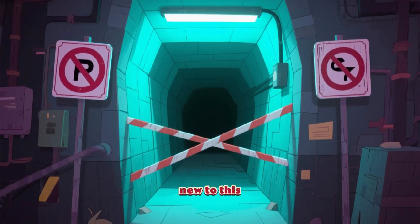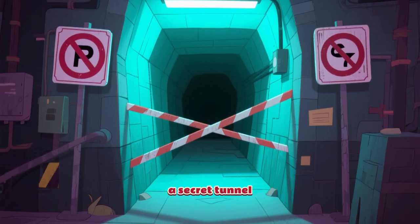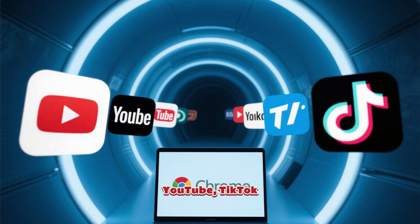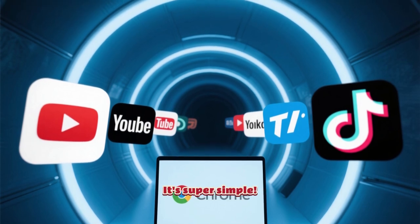For anyone who's new to this, unblockers or proxy sites are basically online tools that act as a secret tunnel. They let you access blocked websites like YouTube, TikTok, or even your favorite gaming sites, right from your school Chromebook. It's super simple.